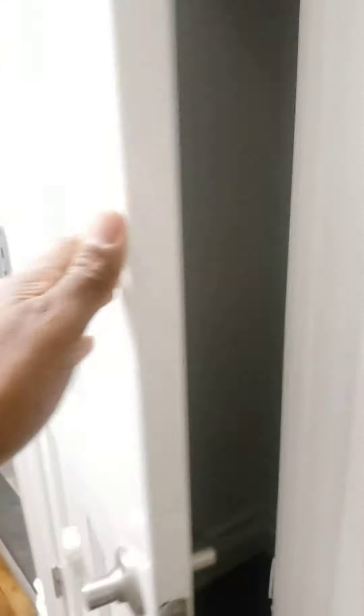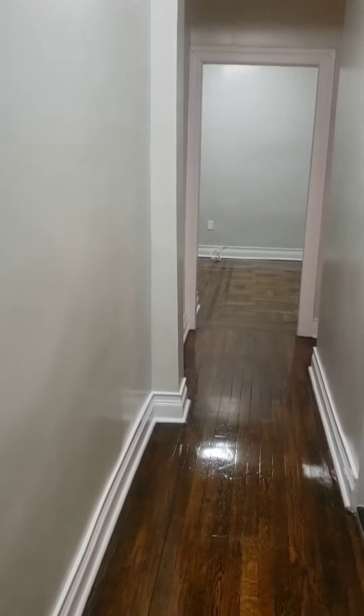On entry we have one closet here. Very high ceilings — these are about nine-six in the hallway.